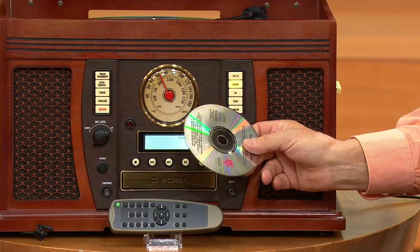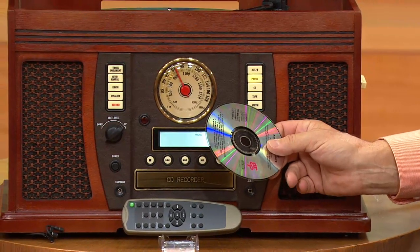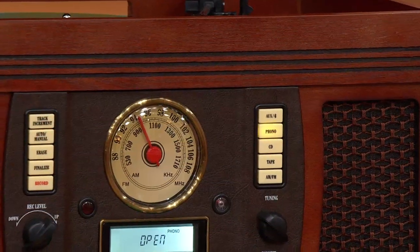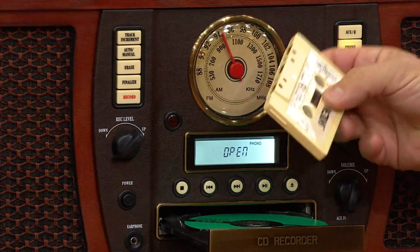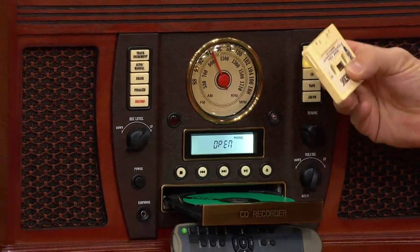That's only part of it. This will give you your AM and your FM. It is also a cassette player. It is also a CD player. But it will also record, with the touch of one button, all of your vinyl collection onto recordable CDs. Or your cassettes will also be recorded as well. It will also play your tape cassettes.